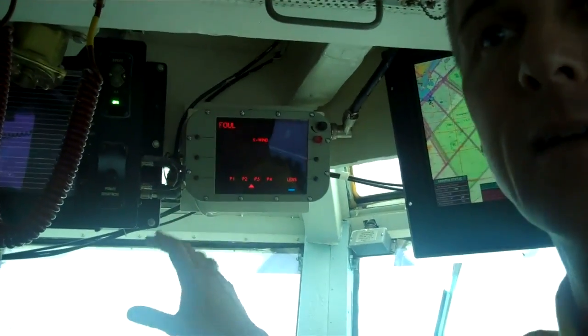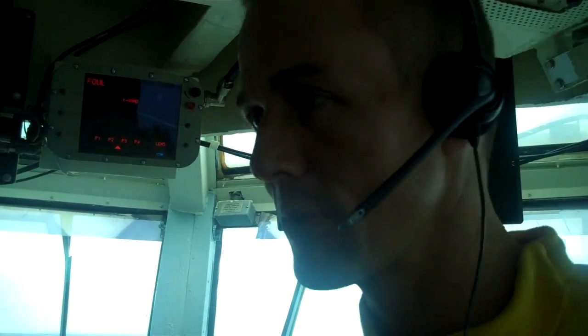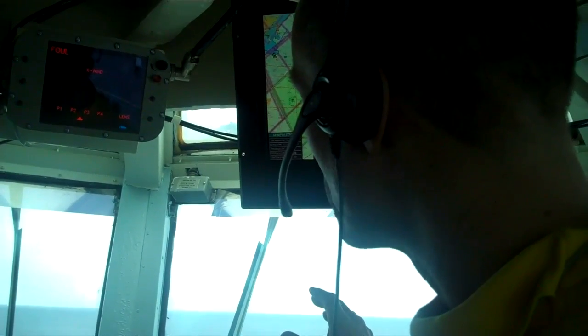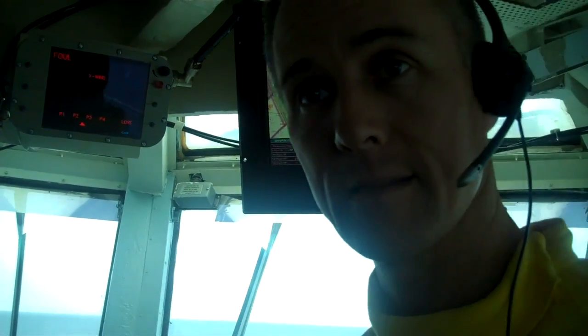Once I knew they were all set, all the wires are set. The last thing we have to do is make sure nobody is in the landing area — obviously no people, no equipment, any of that sort of stuff. Once that is done, we clear the landing area and then we can land the next aircraft.